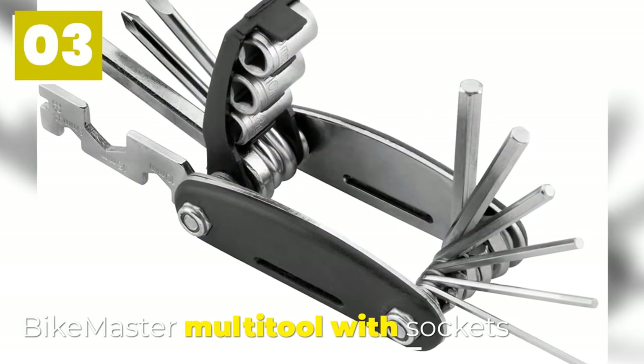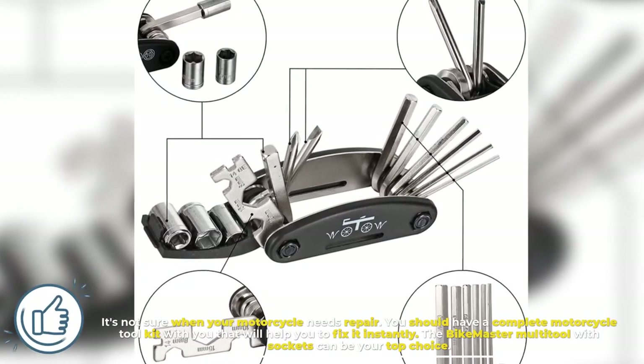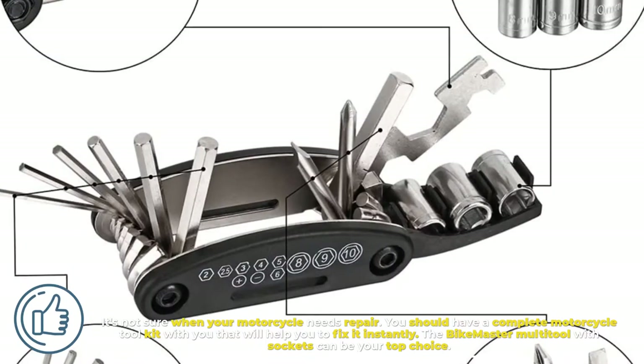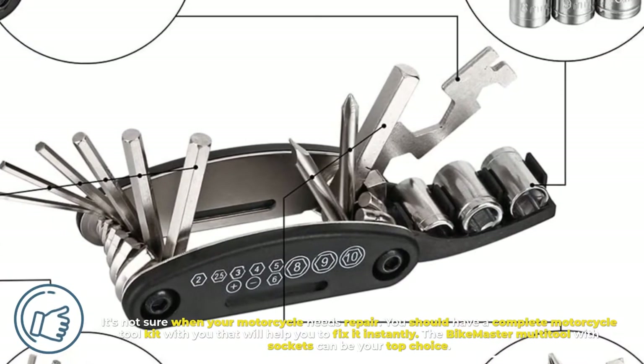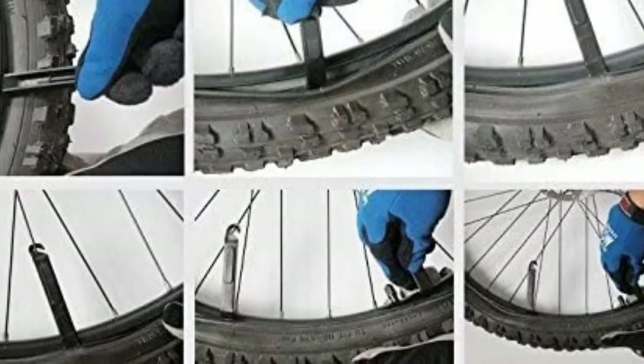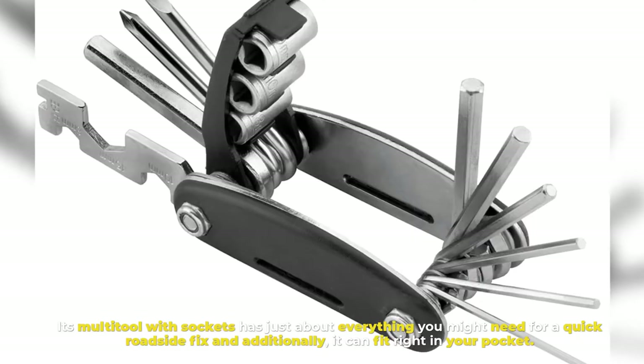Number three: Bike Master Multi-Tool with Sockets. You're never sure when your motorcycle needs repair, so you should have a complete motorcycle toolkit with you that will help you fix it instantly. The Bike Master multi-tool with sockets can be your top choice — it has just about everything you might need for a quick roadside fix, and additionally it can fit right in your pocket.